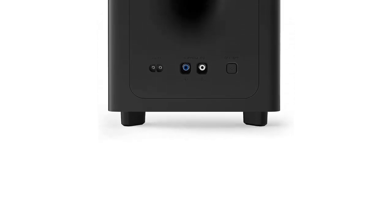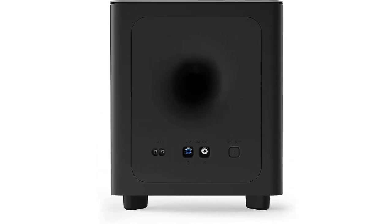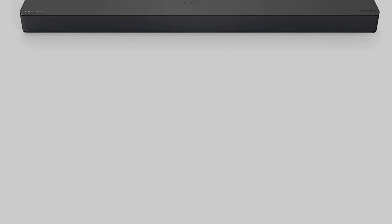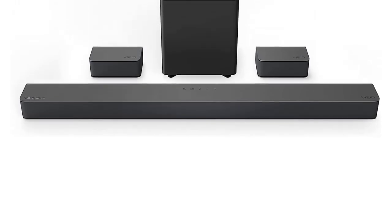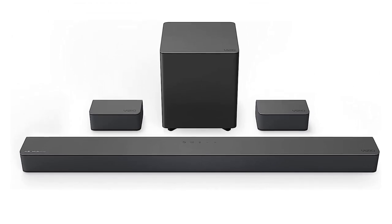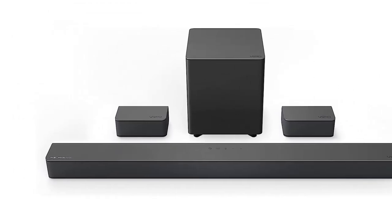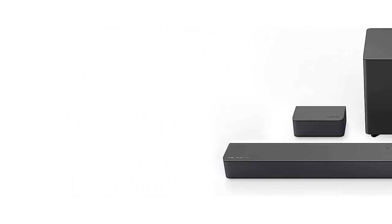The M-Series sounds amazing, with clear highs and mids for dialogue and precise bass response. With support for both virtualized Dolby Atmos and DTS Virtual X, you may not get quite the jaw-dropping overhead sounds that you'll find with up-firing soundbars like the Arc or the Ambio, but it's a much more immersive experience than a traditional 5.1 setup. Because of its HDMI eARC port, the M-Series can support much higher bandwidth lossless high-res audio when connected to a compatible TV. An extra HDMI input means that you're not forced to give up an input on your TV.